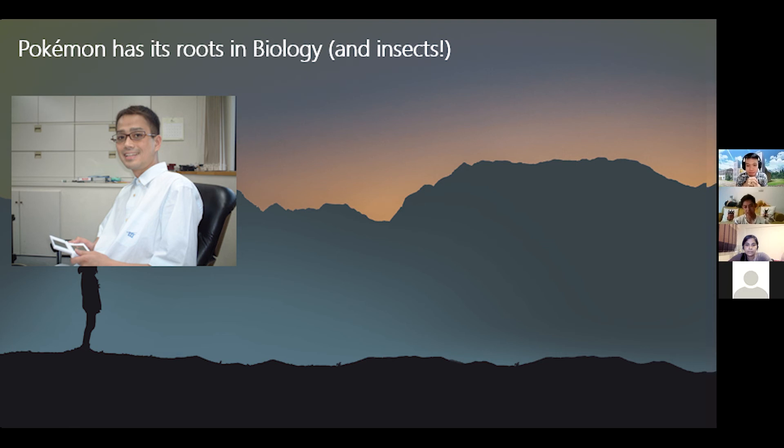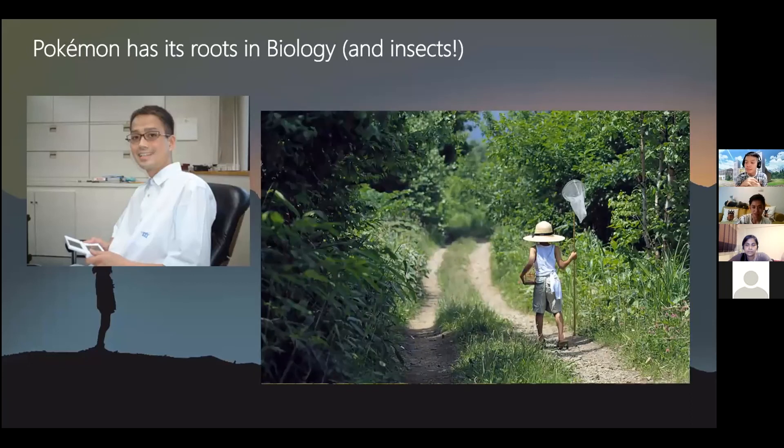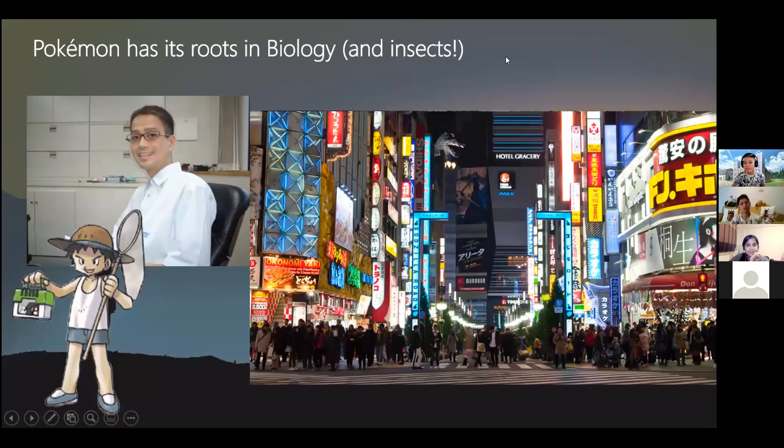This is Satoshi Tajiri, the creator of Pokemon. When he was a kid, he stayed in the rural part of Tokyo and spent most of his free time in the countryside catching insects and trading them with friends — basically what Mao-Sheng and I do for fun. He was a bug catcher as a kid, and his nickname back then was Dr. Bug. Eventually he moved from rural Tokyo to the city, where his passion for catching bugs poured into video games instead.